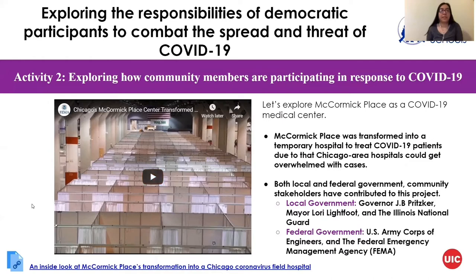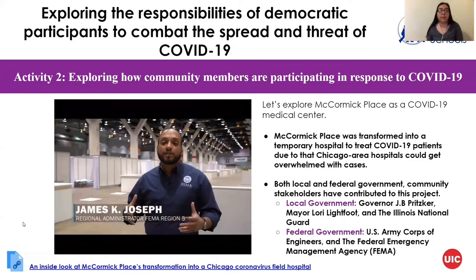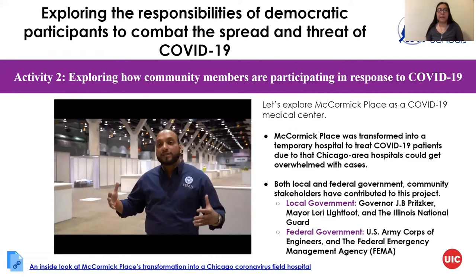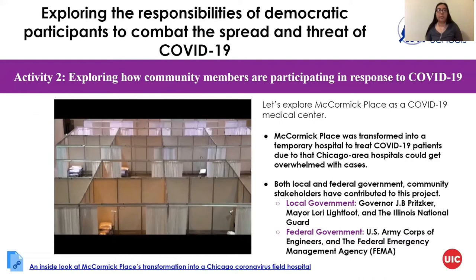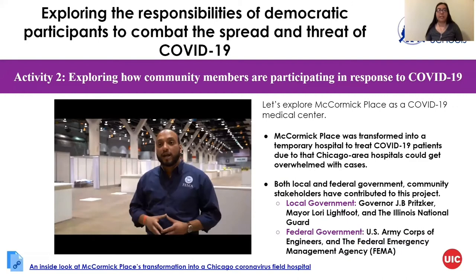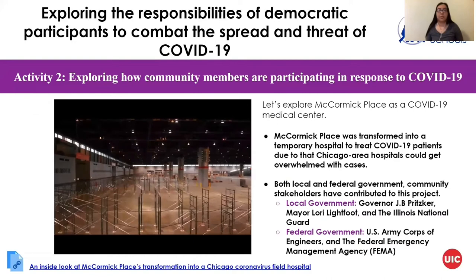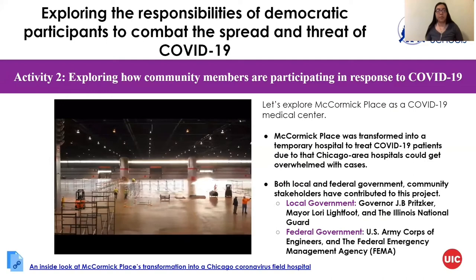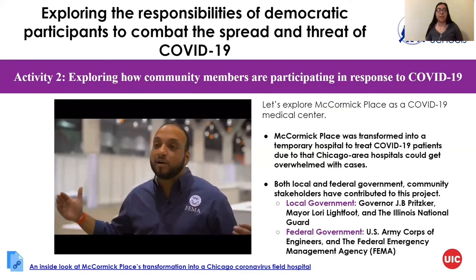Next we'll talk about a few organizations and projects developed here in Chicago to help combat COVID-19. McCormick Place is usually a location for big events and conferences, but during this pandemic it was transformed into a temporary hospital — the goal was to build as many beds and rooms as possible to help hospitals. It was thought hospitals would be overwhelmed with patients, so less critical patients would go to McCormick Place. It was initially thought it would reach full capacity, but it was announced it would be closing soon because fewer than 50 patients were transported there.